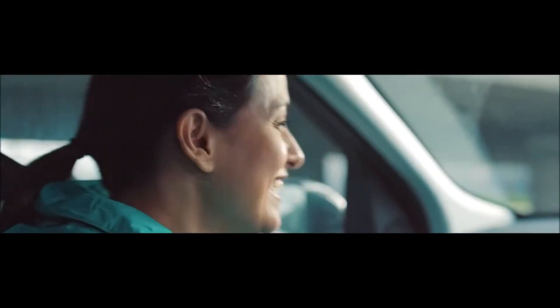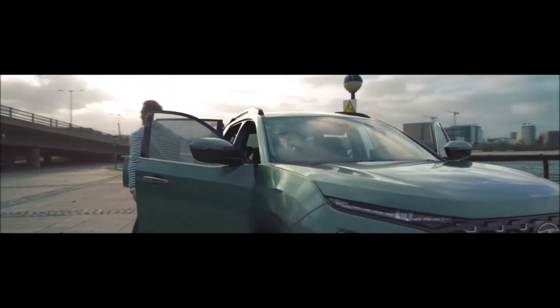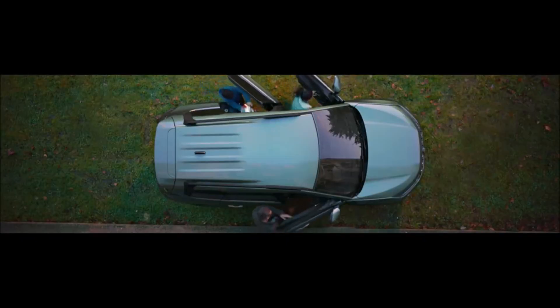Talking about the engine, you will find the same engine as the Tata Harrier - a 2-litre diesel engine. It will be offered with a 6-speed manual as well as a 6-speed automatic transmission.